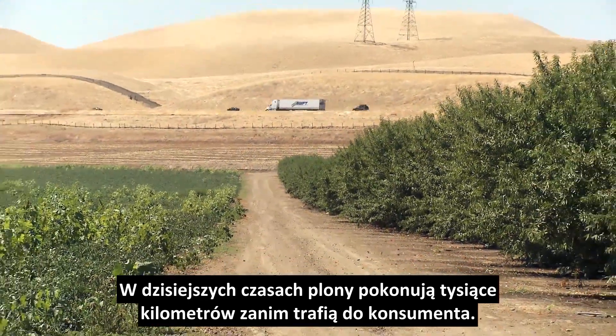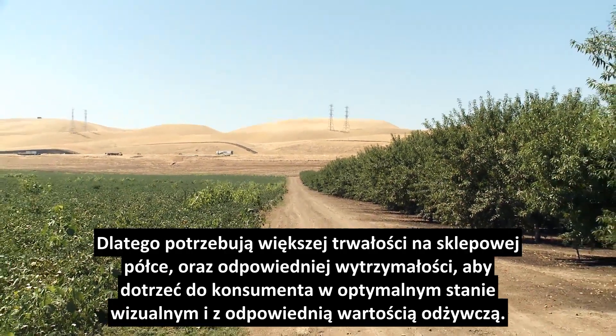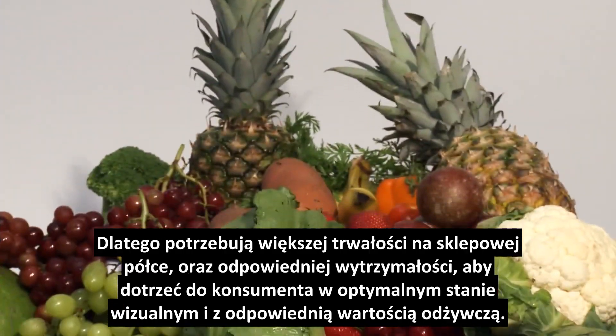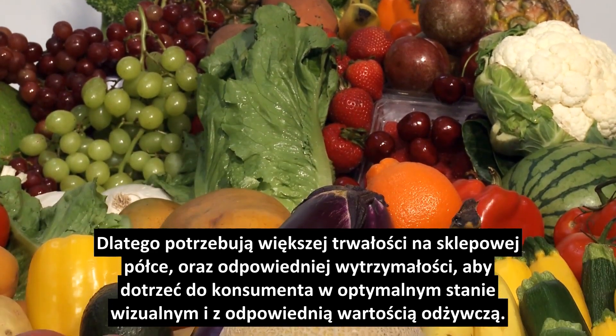Today's produce travels an average distance of 1,500 miles to get to an end customer. It needs to have a longer shelf life, arrive in good condition with optimal firmness, visual appeal, and good nutritional value.